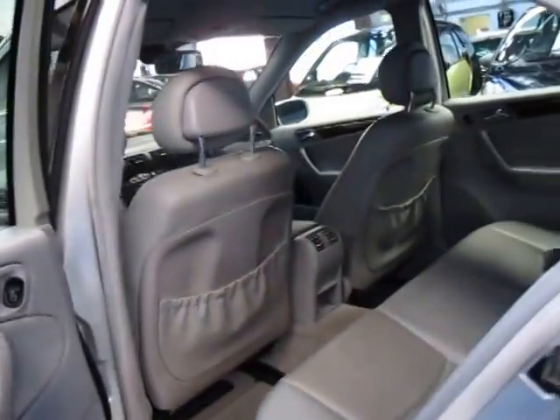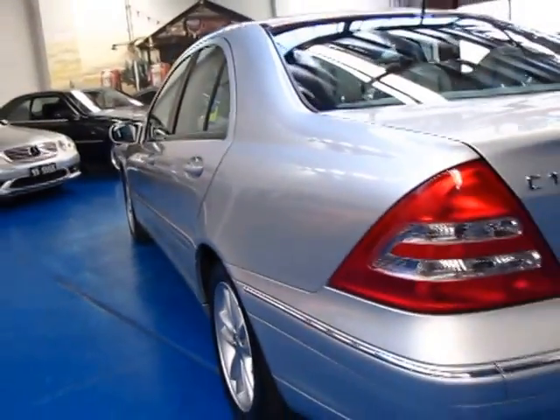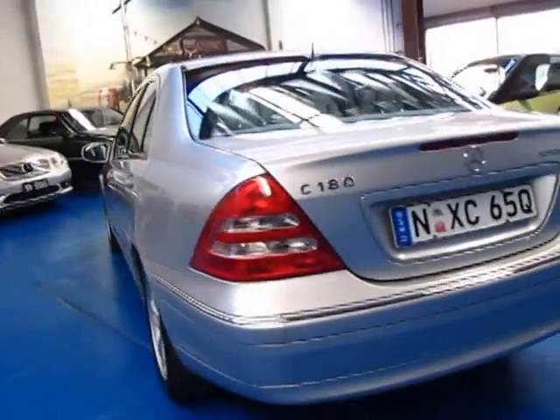It does also have dual airbags and side airbags all the way around. This car looks to be in very good condition and the wheels are in very good condition as well.